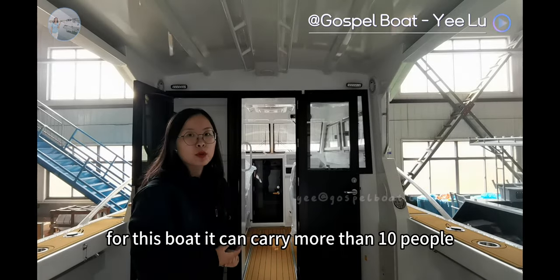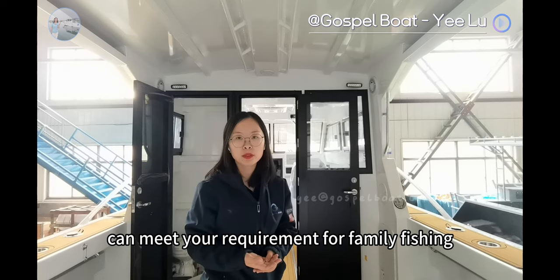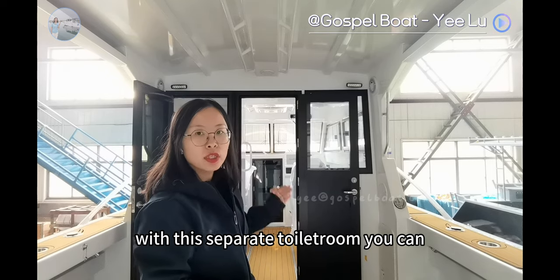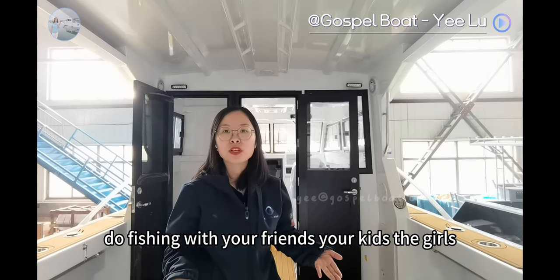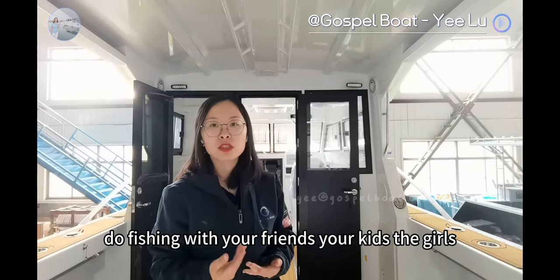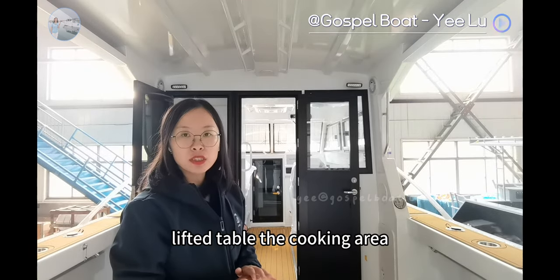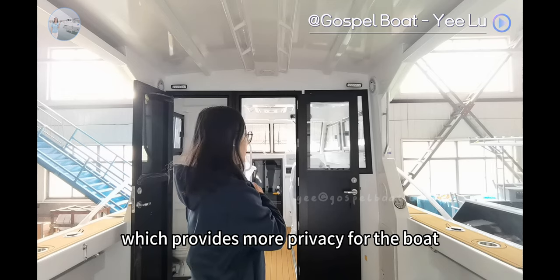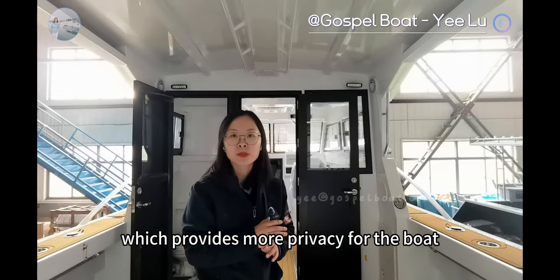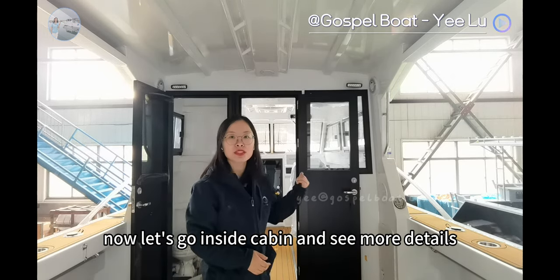For this boat, it can carry more than 10 people to go fishing and can meet your requirements for family fishing. With this separate toilet room, you can do fishing with your friends, kids, and the ladies. Inside the cabin, there are the lift chair table, the cooking area, and the glass door for the relaxing area, which provides more privacy for the whole boat. Now let's go inside the cabin and see more details.